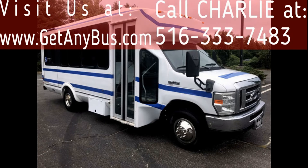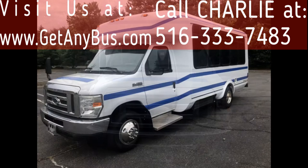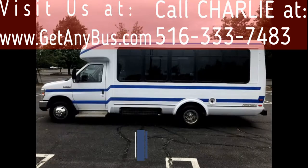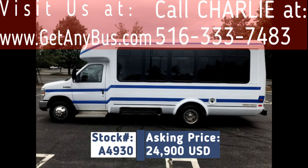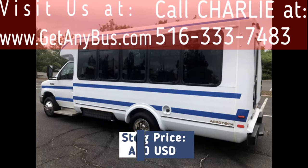Major Vehicle Exchange presents a 2008 El Dorado 4450 non-CDL wheelchair shuttle bus for sale. Stock number A4930, asking price twenty-four thousand nine hundred US dollars.